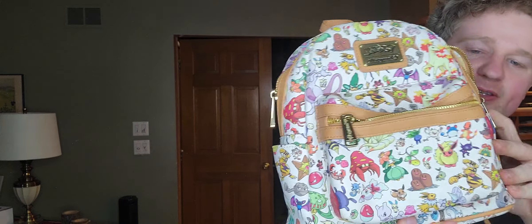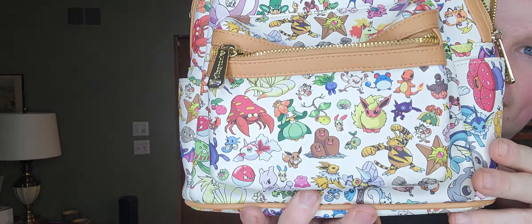This one was $4.99. This one actually is a Loungefly — it's a Pokémon Loungefly, which I might be keeping because I like my Pokémon and I like my Loungeflies.